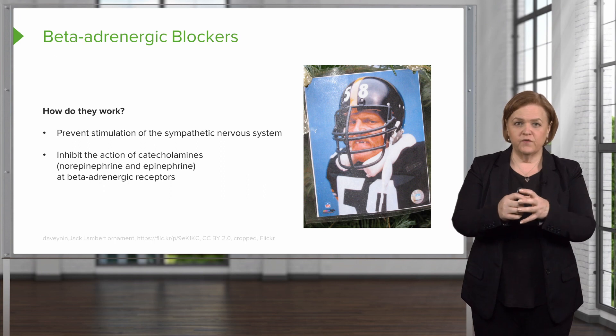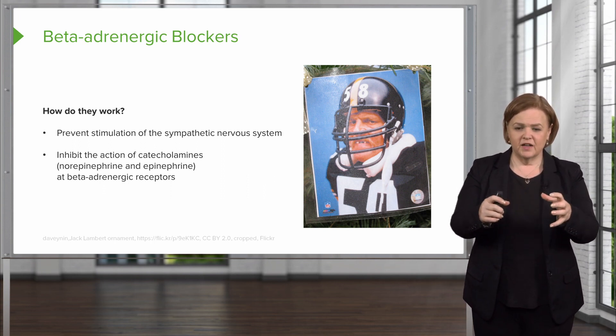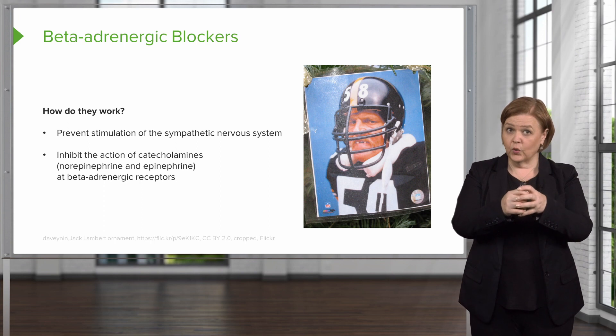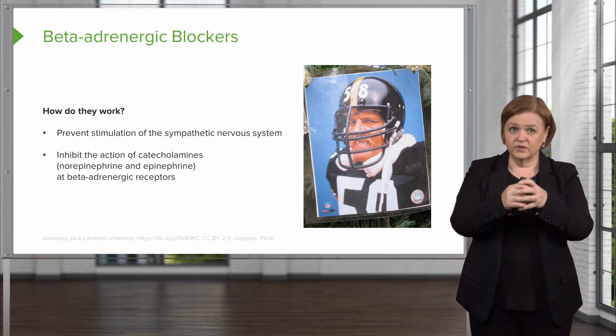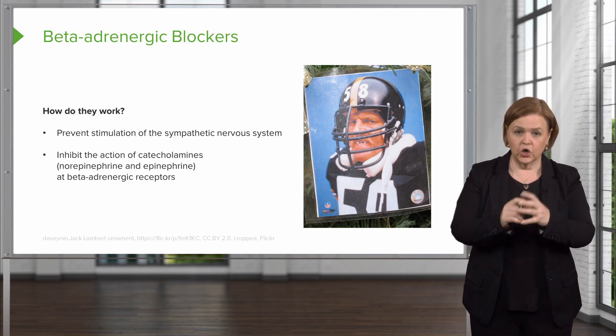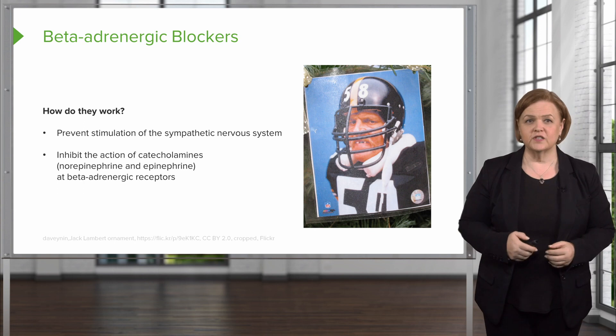They're drugs that will fit those receptors, but nothing happens. So when a beta blocker hits a beta receptor, that beta receptor can't be activated because their dance card is full. That drug is on the receptor, so when norepinephrine and epinephrine are coming around, they can't bind to the receptors and cause that sympathetic nervous system response.